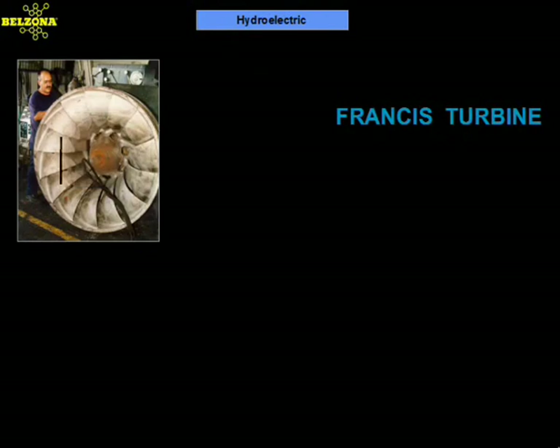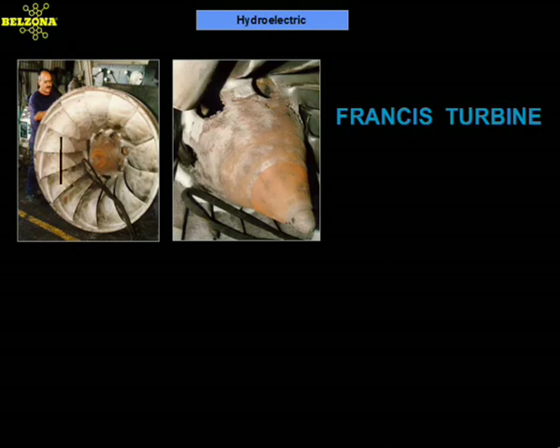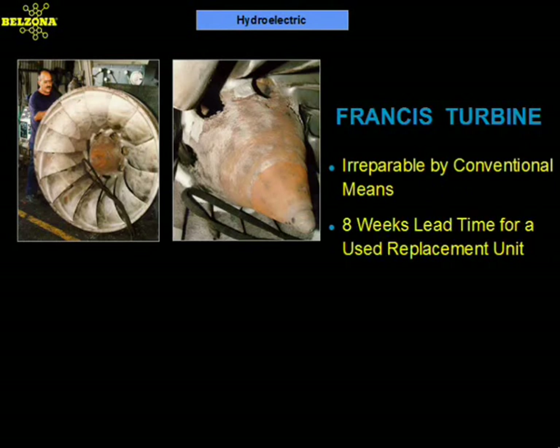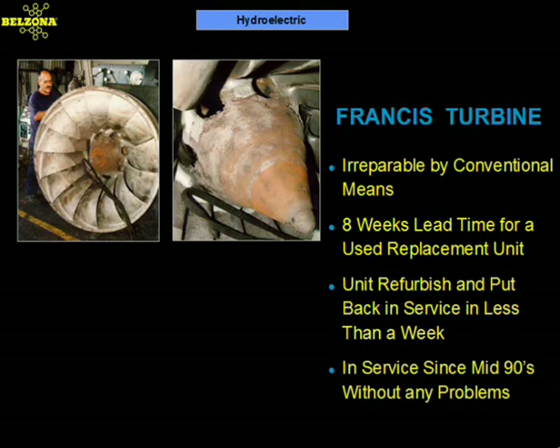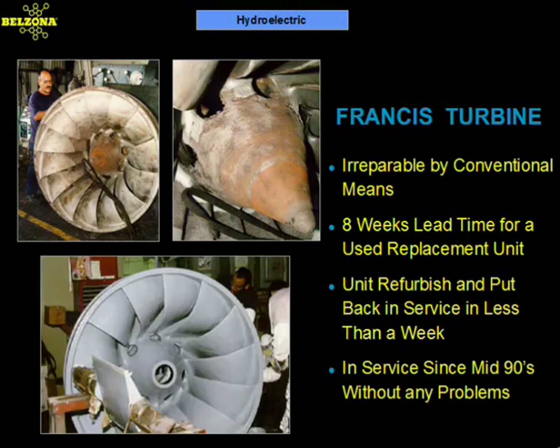This Francis runner at another hydroelectric plant in Puerto Rico shows severe signs of erosion corrosion. Damages to the area adjacent to the cone were massive, rendering the turbine unrepairable by conventional means. Replacement cost and a delivery time of six to eight weeks would have cost the utility thousands of dollars in downtime. Belzona was applied to rebuild the eroded area and a protective coat was applied to the turbine to further protect it from the effects of corrosion.